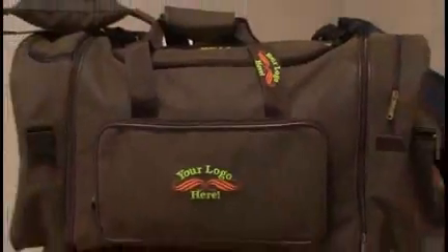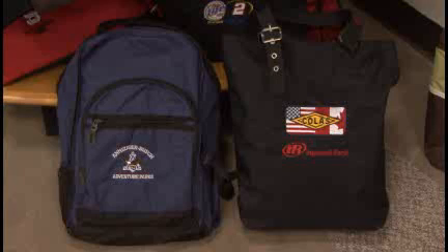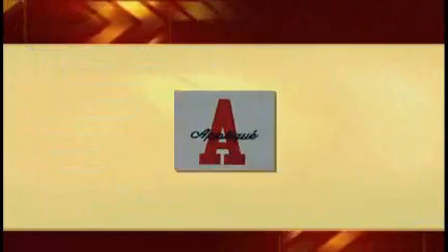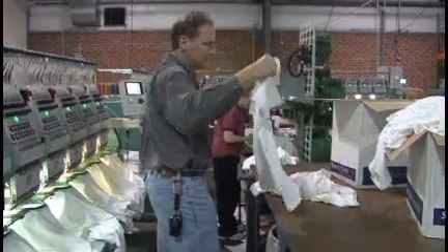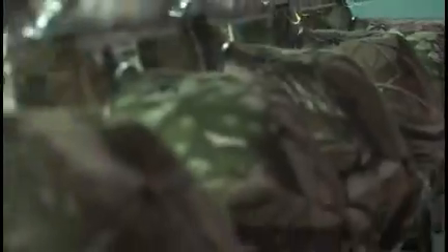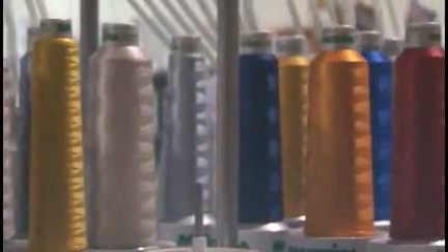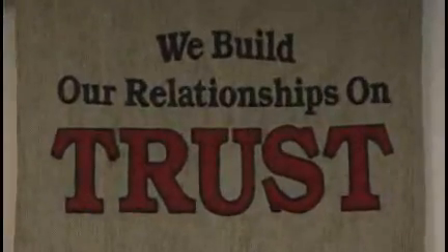Do you have an unusual item that needs to be embroidered? Artwear Embroidery is creative in finding ways to beautifully embroider unusual products and logo placements. We can meet almost any challenge. We're also experts in making applique, mixed media banners, table covers, and 3D embroidery. Best of all, we offer a zero spoilage guarantee on all work. Virtually no one else in the industry does this.